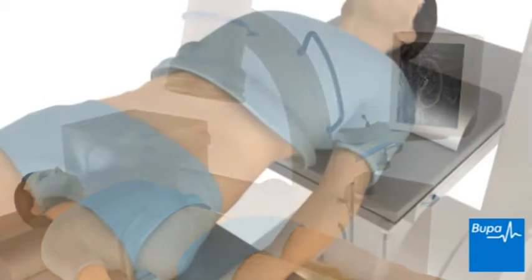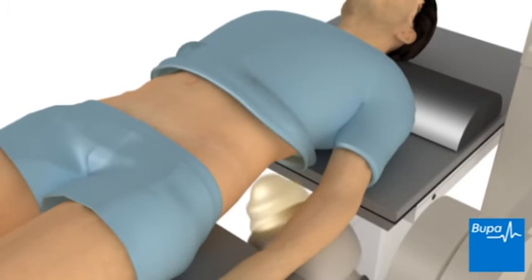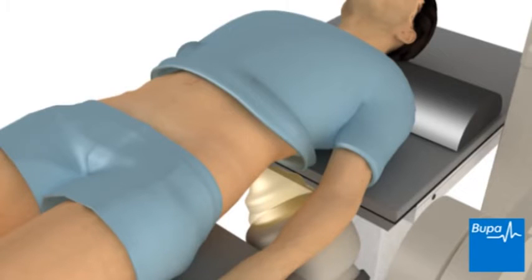When the stones have been located, the lithotripsy can be trained on them. Because it can be uncomfortable when the kidney stones break up, you'll be given painkillers before the procedure is started.